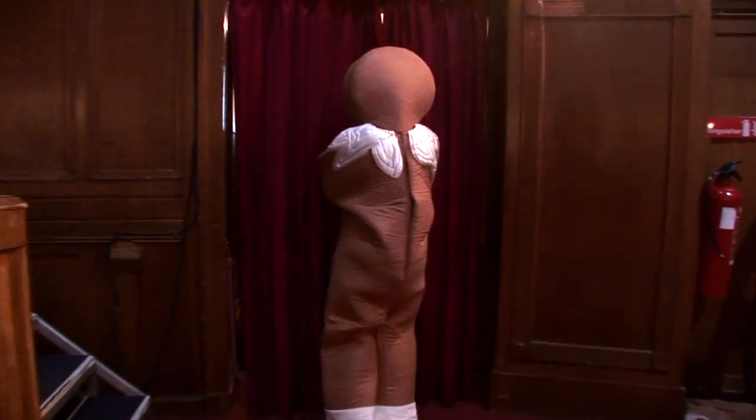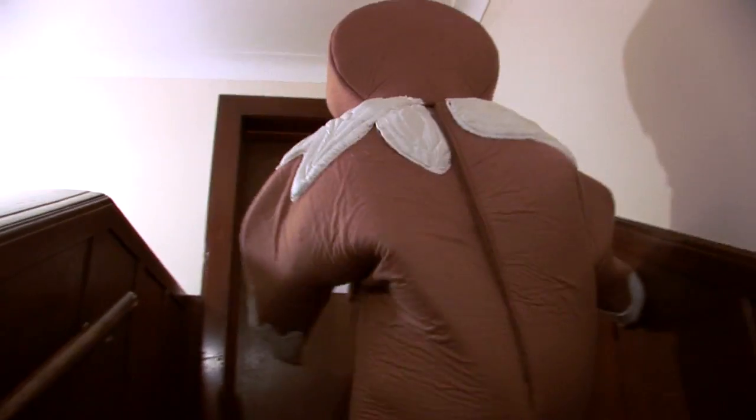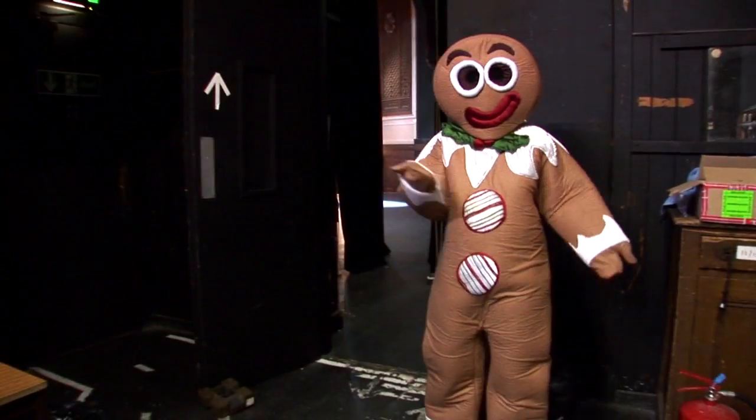We're going out to the stage now. You may not have been here before though. This is the stage door where the cast and crew come into the dressing rooms below. Up here are the wings of the stage and through here is the stage where you can see how it feels to be part of the show itself.